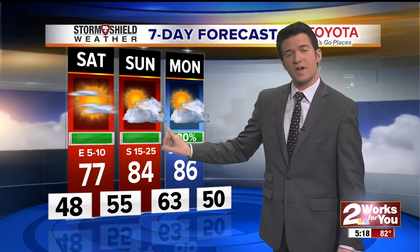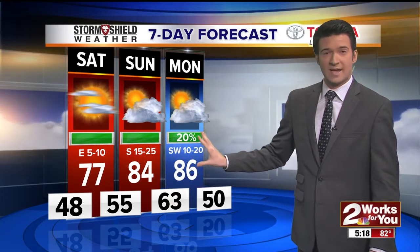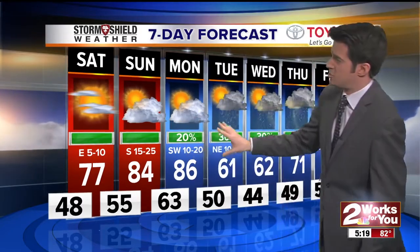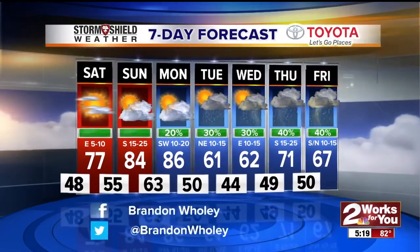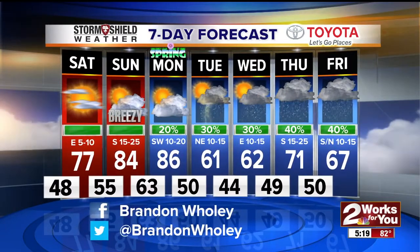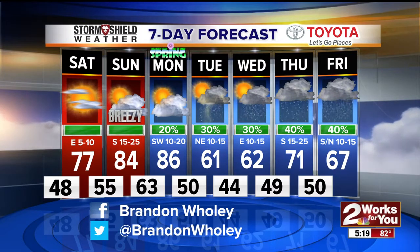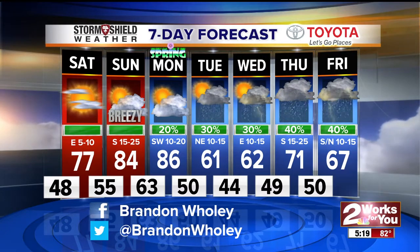Here's your latest 7-day forecast. On Sunday, breezes come back — southerlies between 15 and 25 — with partly cloudy skies and a high of 84, a couple degrees warmer in advance of our next cold front on Monday, which is also the first day of spring. A very slight chance for rain showers Monday. As the week wears on, a better chance for showers and thunderstorms, especially by next Thursday and Friday. We are carefully watching Thursday and Friday — that system can bring some severe weather into Green Country. We'll keep you posted.